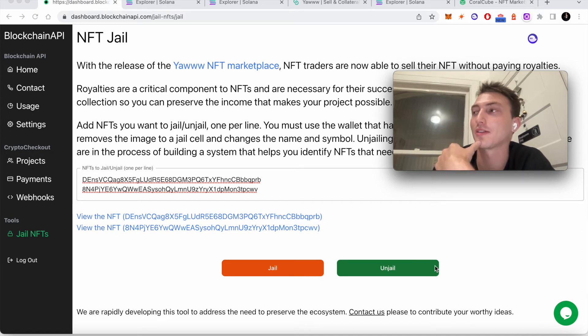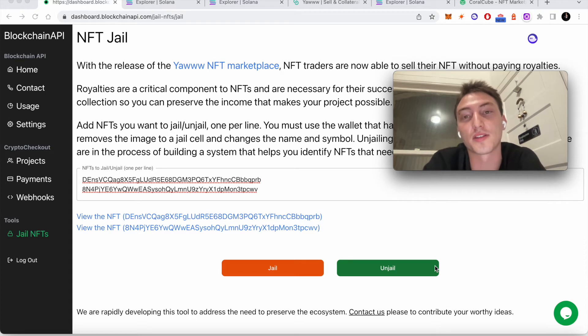What would happen if somebody decides to stop enforcing royalties? Because it's only enforced in the marketplace contract. Well, collections can fight back purely because of the update authority. If the update authority didn't exist, royalties would be pointless and would completely go away.